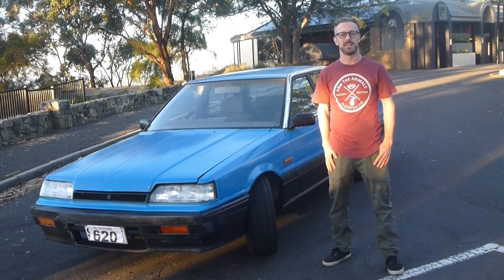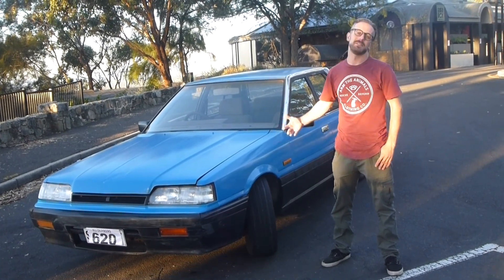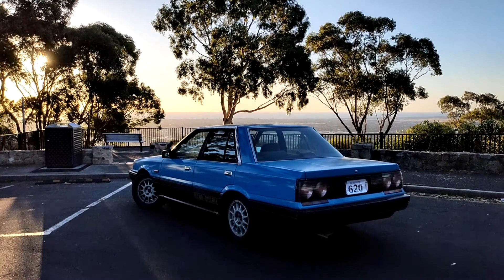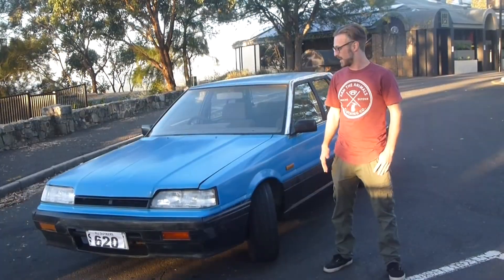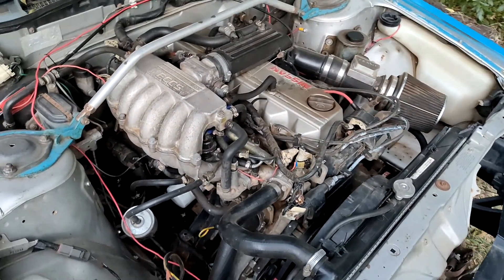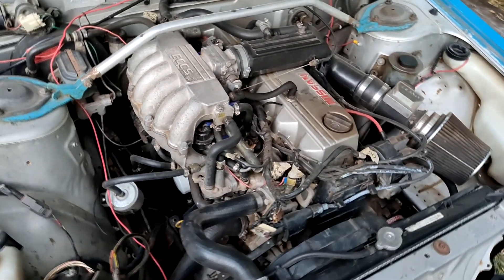Alright, so I thought I'd take you through the Skyline and tell you a little bit about it. I bought it because the Gemini Accord is having some reliability issues. It also has clean registration, so it's currently street registered. It's just a really basic R31, stock RB30E, single cam, no turbo, reliable motor — knock on wood.